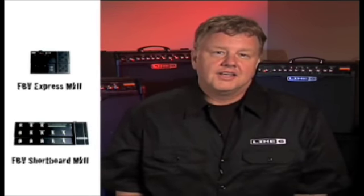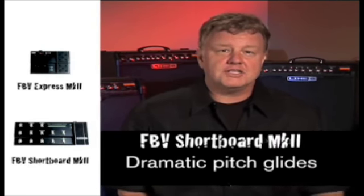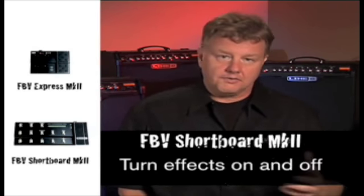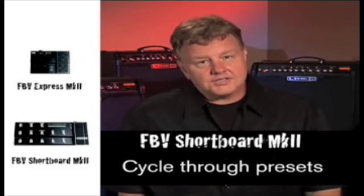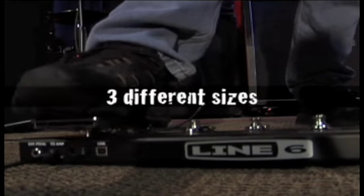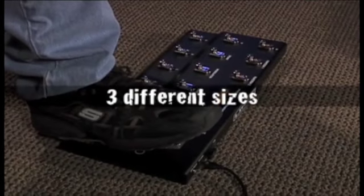For total control of your effects and your presets, and to take full advantage of all the power in a Spider IV, the FBV Mark II foot controllers are a must. Using an FBV Shortboard Mark II to loop on the fly or to do a dramatic pitch glide is worth the price of admission — but you'll come to depend on it to kick on the tuner, turn your effects on and off, or to run through your band set list with your own presets. Available in three sizes to match all the Spider IVs, the FBV series of foot controllers are a perfect addition to your arsenal.